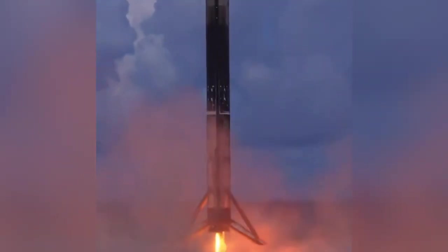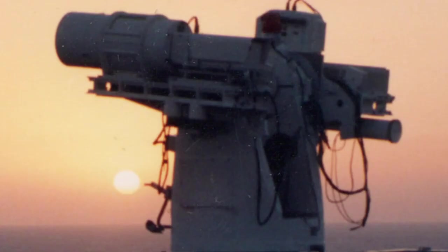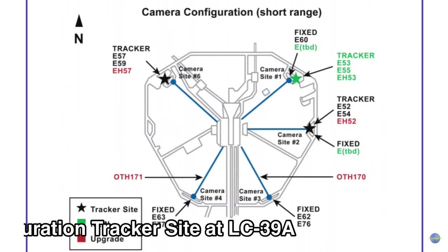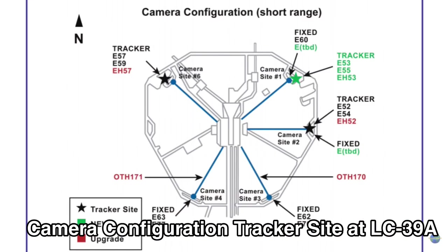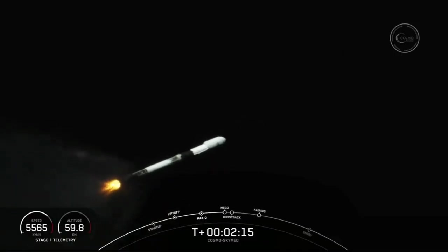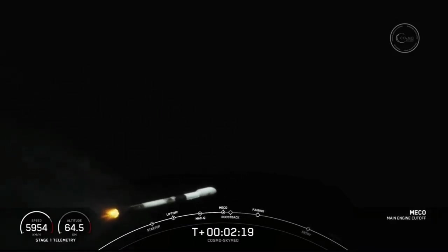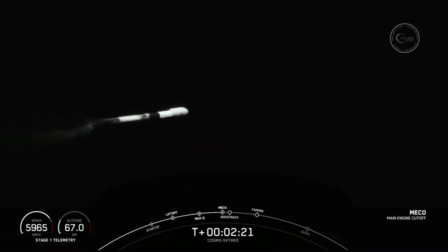Rocket companies use these tracking cameras to provide great coverage of their launches. But these expensive cameras are also used to analyze their rockets as they go through the most difficult parts of their missions. NASA uses a mix of digital and film cameras on these mounts. The short-range tracking cameras make use of high-speed frame rates and shutter speeds, which are useful for rocket companies to analyze their rockets in great detail during the launch sequence.